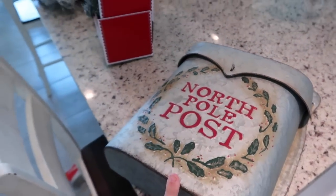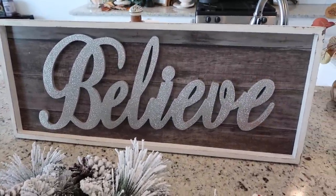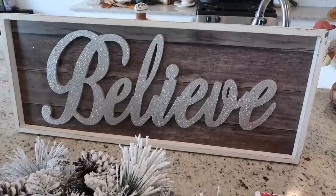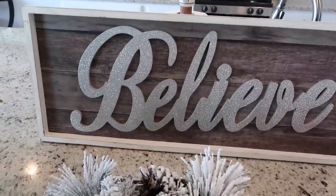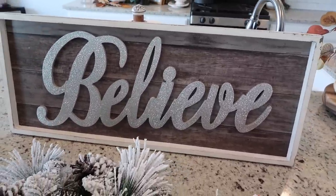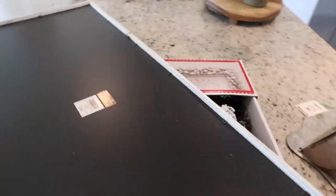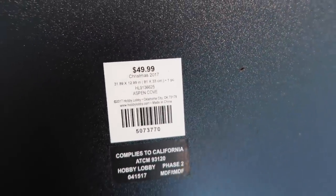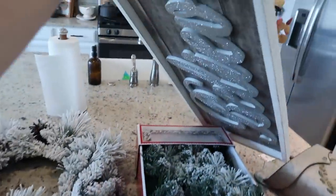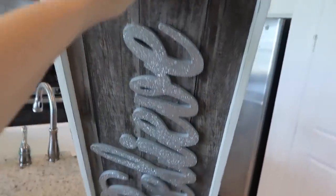And then this sign I picked up about a year or two ago, but they have it out again at Hobby Lobby, and all Hobby Lobby Christmas decor is 50% off right now. I get so many questions about this sign — if you like it, it's at Hobby Lobby at half off. This was marked as $49.99 when I got it in 2017, so if they're still selling it for $50, you can get it on sale for $25, which is a pretty good price because it's a pretty big sign.